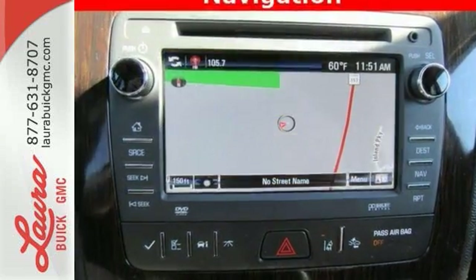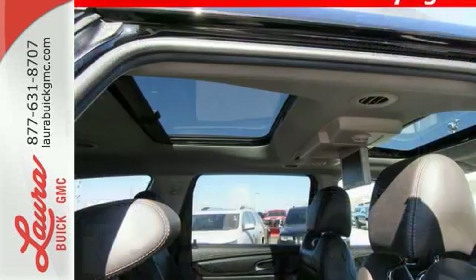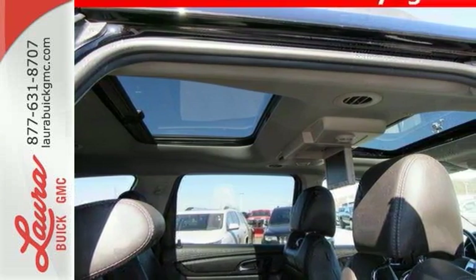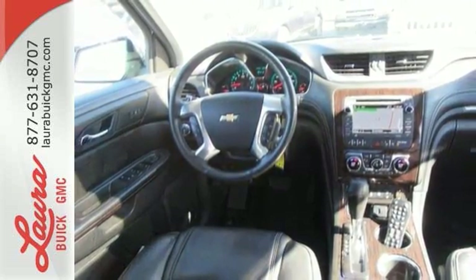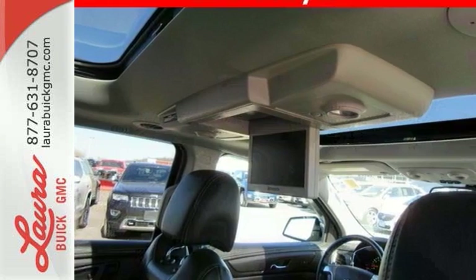Traverse confidently with safety features including StabiliTrak and a rear vision camera. Stay connected to your modern world with tech features including OnStar with 4G LTE capability, a color touch screen media display, Bluetooth, a USB port, and an auxiliary audio input.